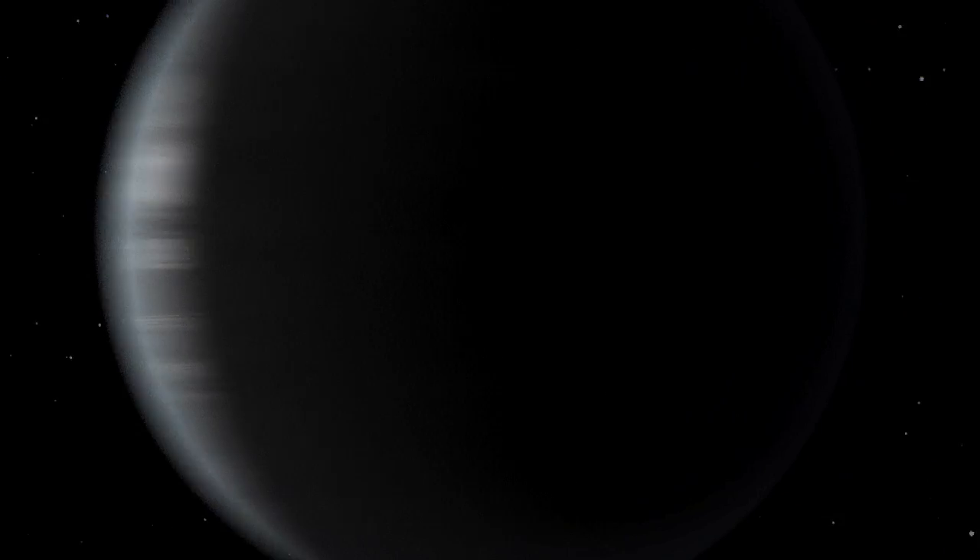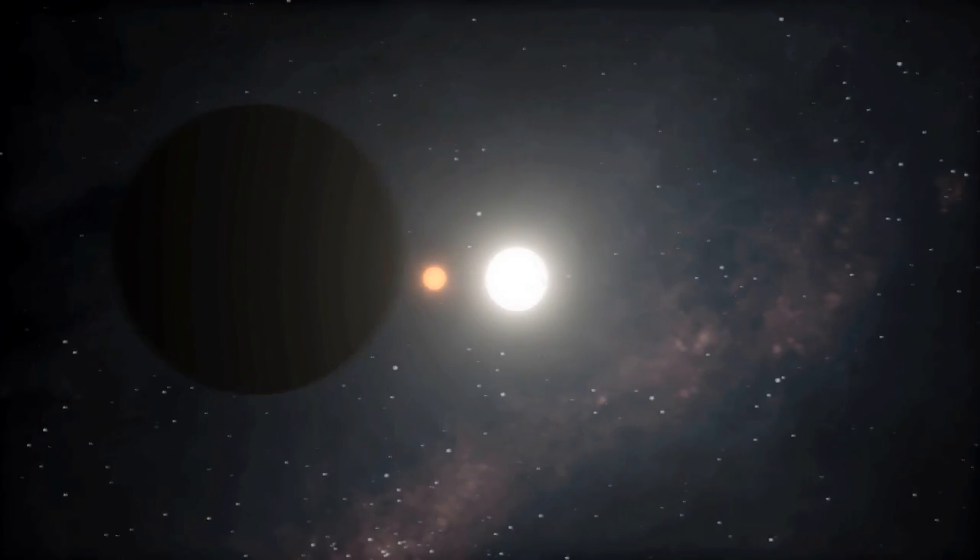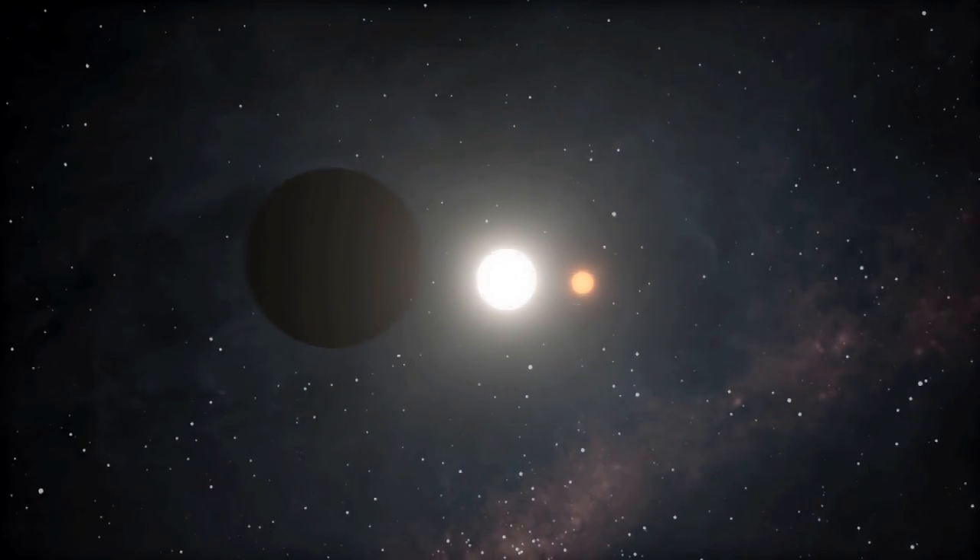The inner planet, Kepler-47b, is the smallest known in orbit around two stars. The outer planet, Kepler-47c, is a gaseous giant more than four times the size of Earth.